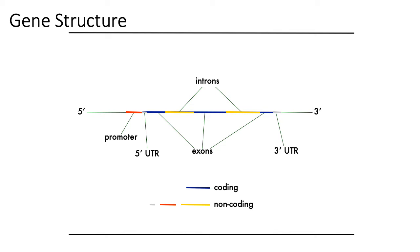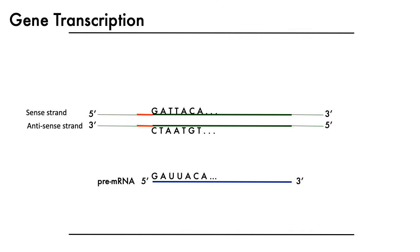In terms of what actually gets translated in the end, typically it's usually only the exons, although there are a lot of exceptions to that rule. Things like the promoter and many of the introns typically get spliced out, and so are what's referred to as the non-coding portions of the genome.